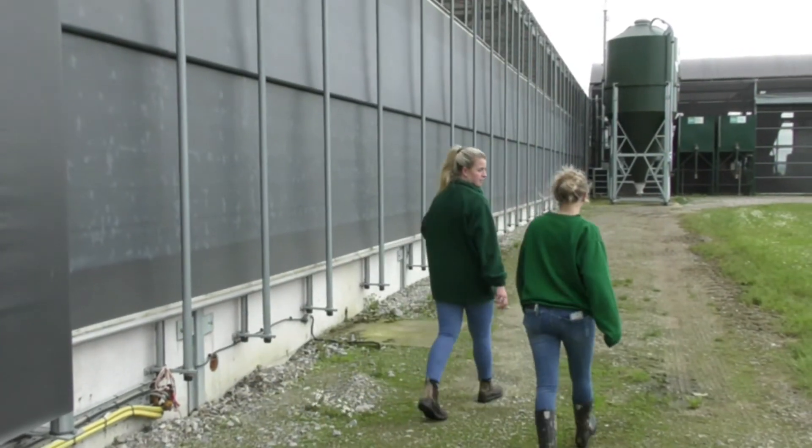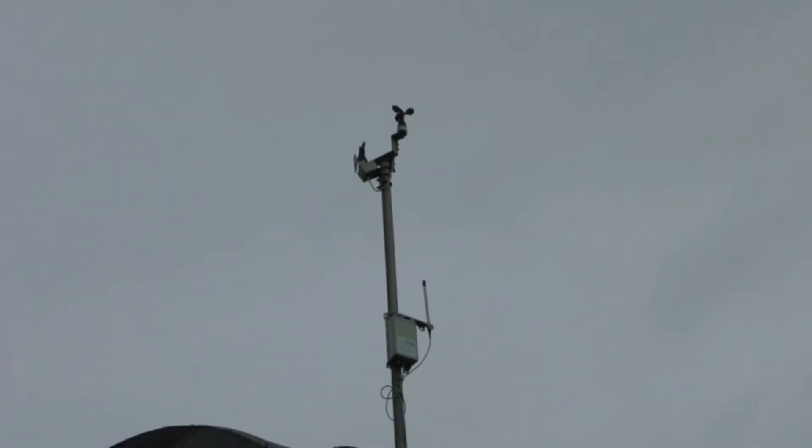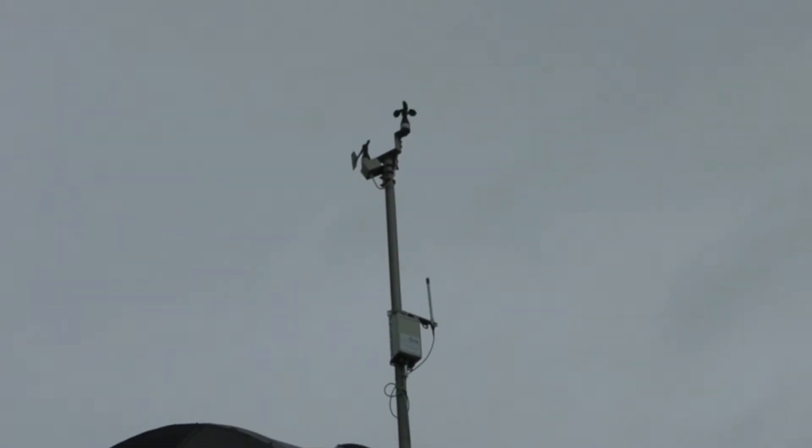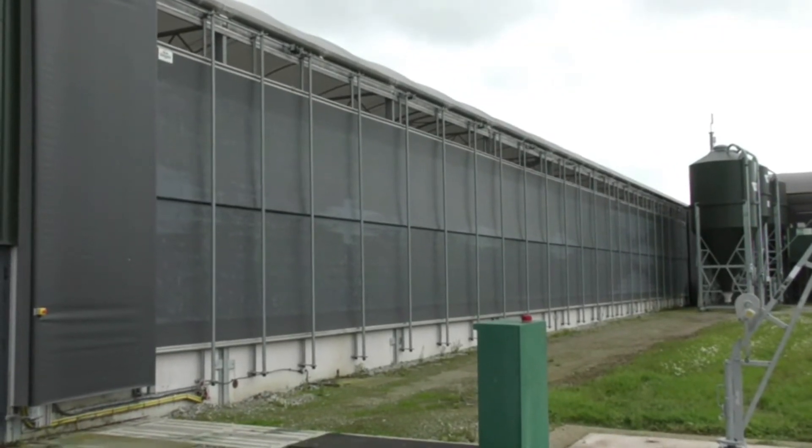The VVS is controlled by the VentLogic I-Series system. This system uses sensors to monitor the external conditions on the farm. In adverse weather, the curtains will automatically close to protect the internal environment.